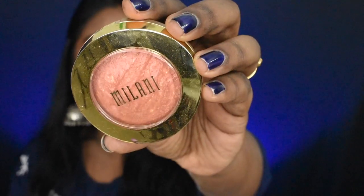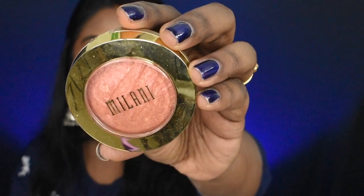The first product is Milani's Baked Blush in the shade Rose Dior. I already have a Milani baked blush — the full matte one called Spiced Rose — but I wanted to try another baked blush shade. This one is a very good product.